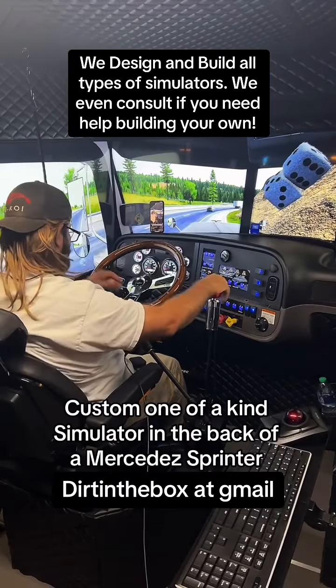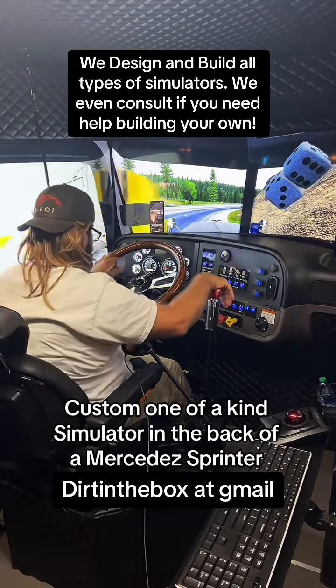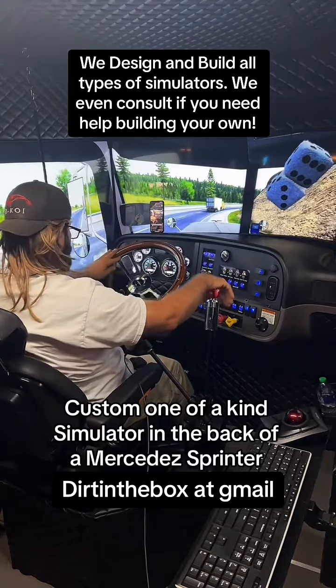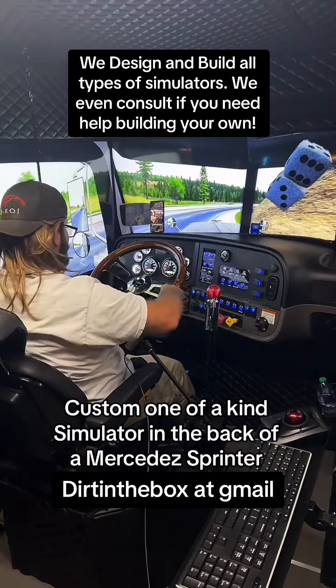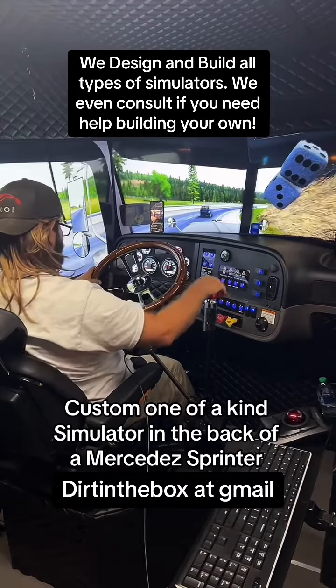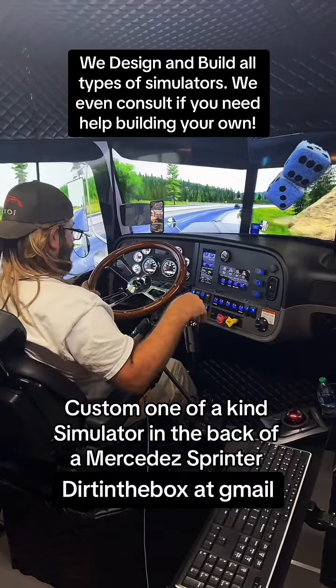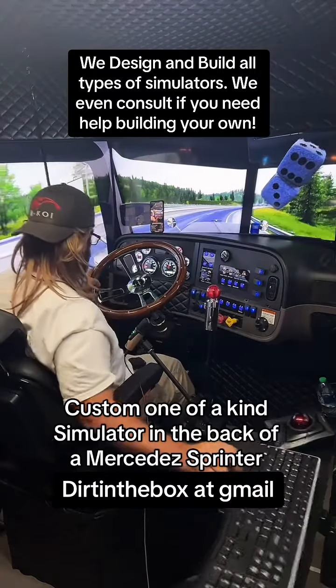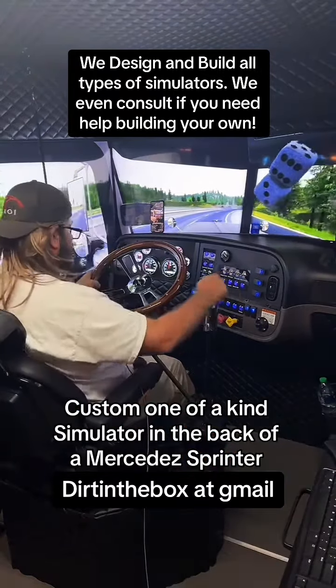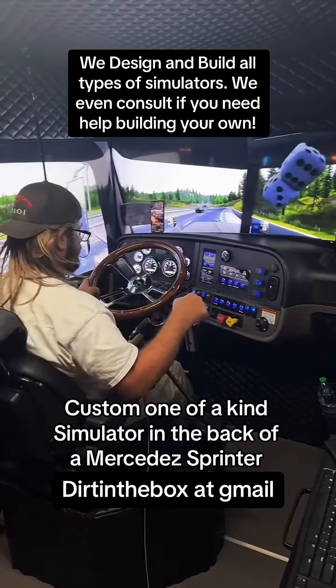What up people, it's your boy Dirt back again, inside of a Mercedes Sprinter right now guys, Mercedes Sprinter 2500.